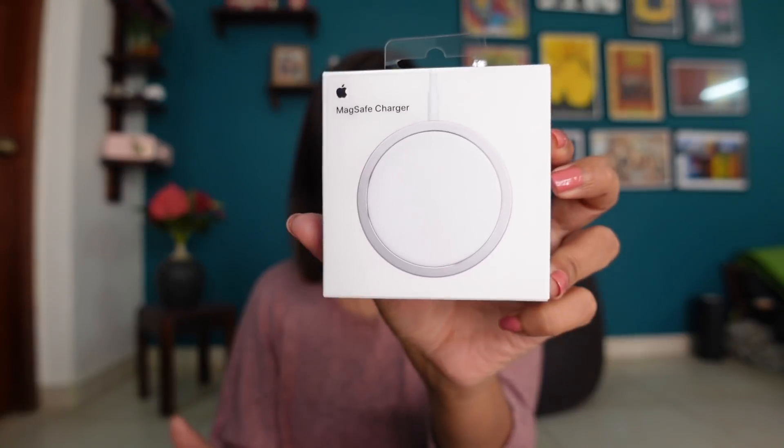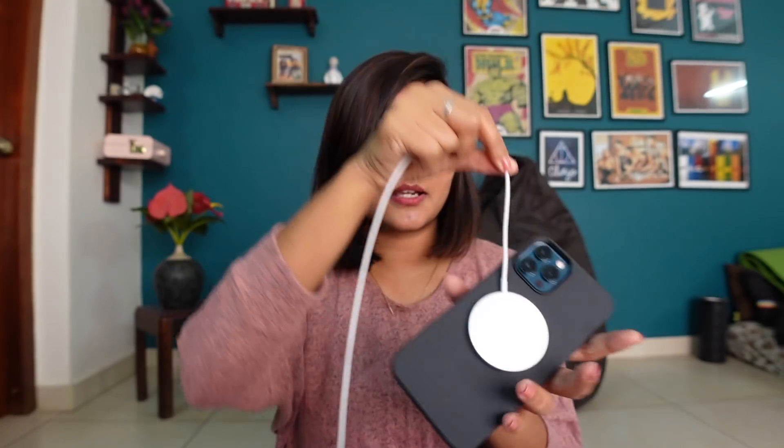Something I'm super excited about is the MagSafe charger — this is basically the wireless charger. Let's see how this works. It's actually really strong — quite powerful! This has the USB-C pin, and most of my adapters are regular USB, so I may end up buying a USB-C adapter, but until then I'll use my iPad's adapter. I'm quite impressed with how strong this magnet is. I can't get over how pretty this phone is — the size feels really good in my hand, not excessively big.